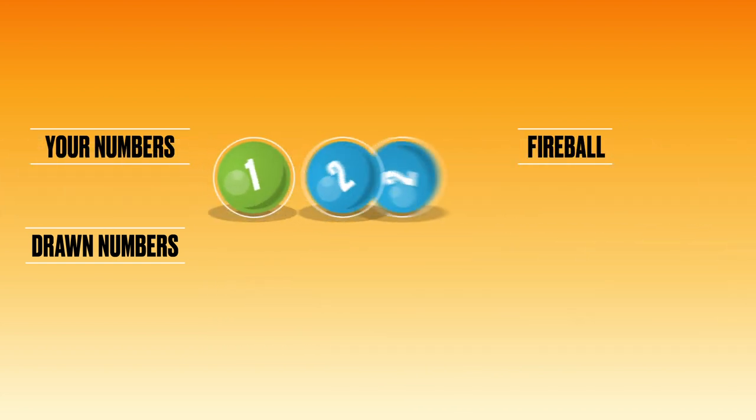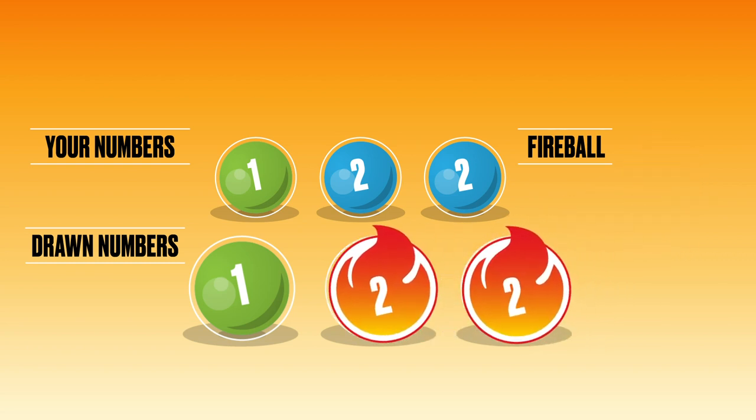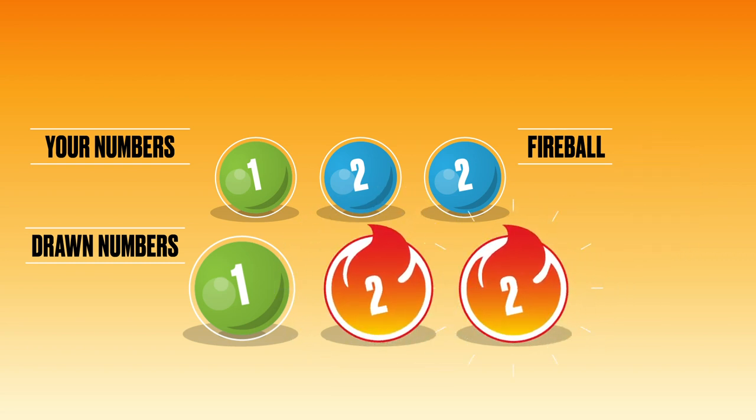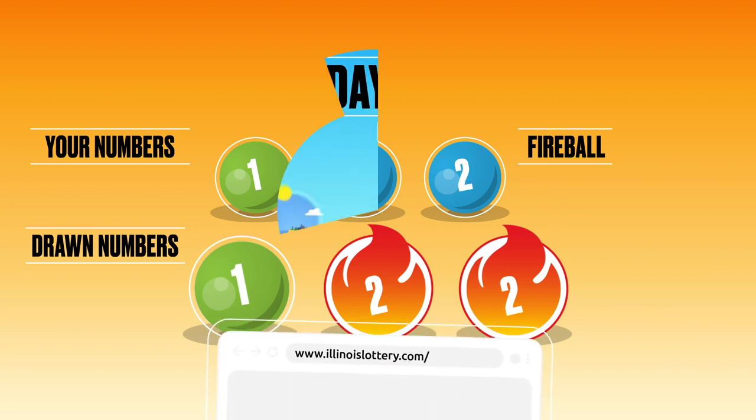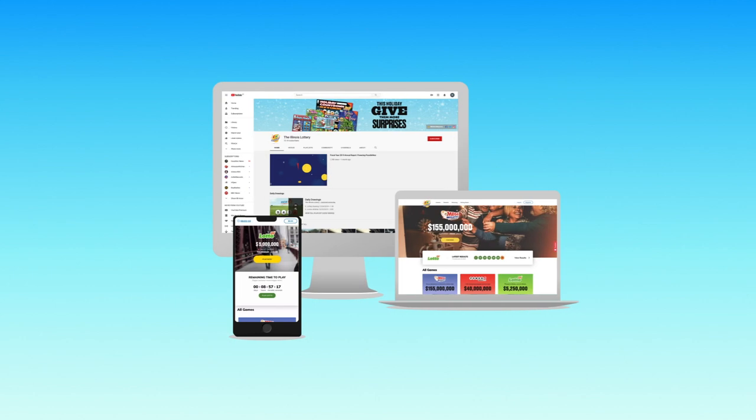Additionally, if your numbers match the drawn numbers for your play style and the Fireball is the same as one of your numbers, you'll win the base game prize plus additional Fireball prizes. For more information on Plus Fireball, visit the Illinois Lottery website. Winning numbers can be found after each midday or evening draw on the Illinois Lottery website, app, or YouTube channel.